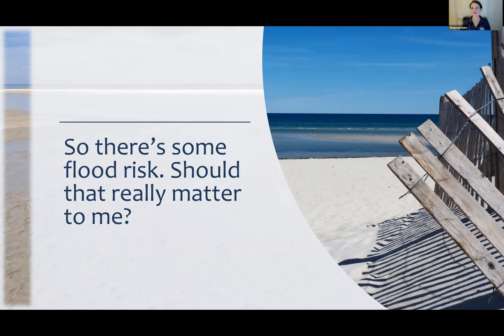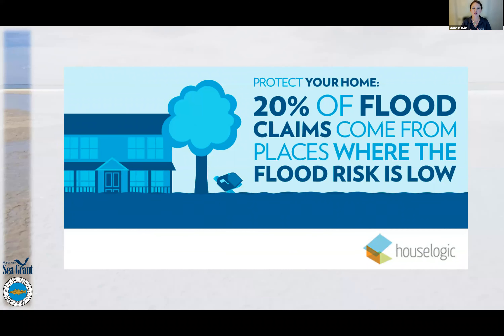Now that we know there is some flood risk, should that really matter to you? The first thing to discuss is that 20% of flood claims come from places where flood risk is low. Those areas that were not blue on the maps — 20% of flood claims still come from there because those maps are imperfect and there's a lot of rain. So just because you're not in a regulatory floodplain doesn't mean you shouldn't have flood insurance.